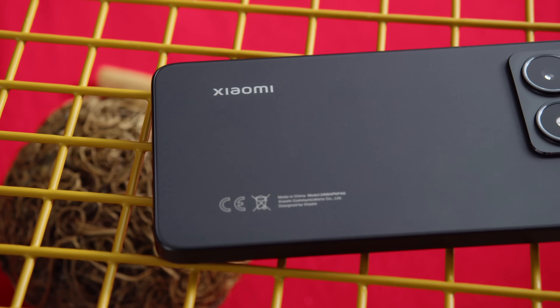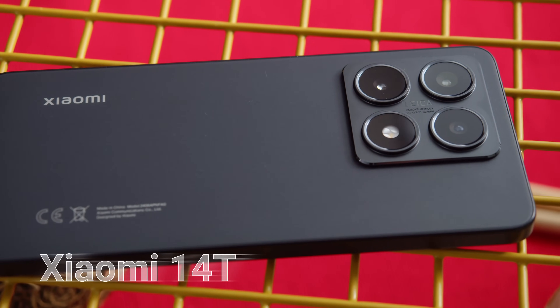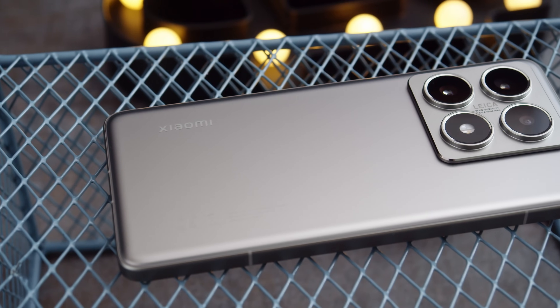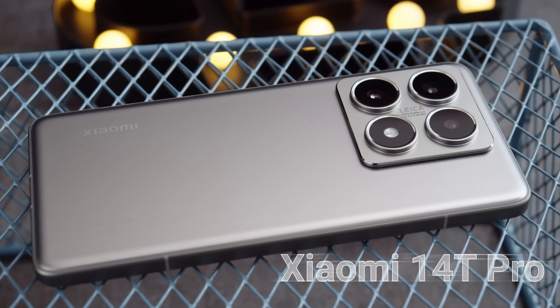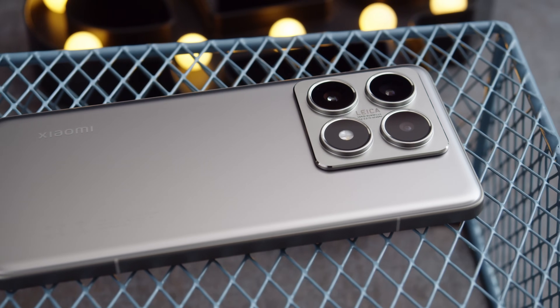Hey, what's up guys, Will here for GSM Arena. If you want a premium Xiaomi phone without going into flagship territory, you might have a look at one of these options. The first is the Xiaomi 14T, a mid-ranger which provides some high-end features. And then there's the Xiaomi 14T Pro, which is considerably pricier but brings some nice upgrades too. So which one is the better deal? Let's put the Xiaomi 14T and Xiaomi 14T Pro head to head and find out.